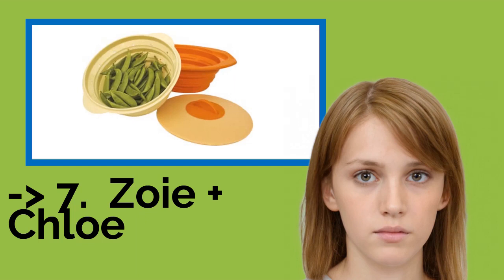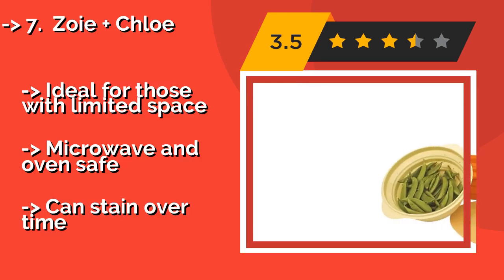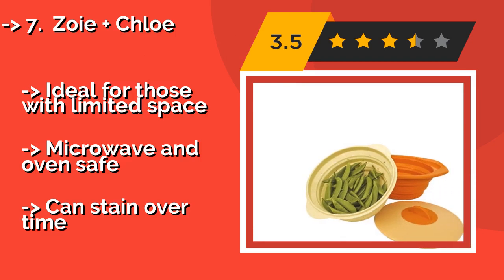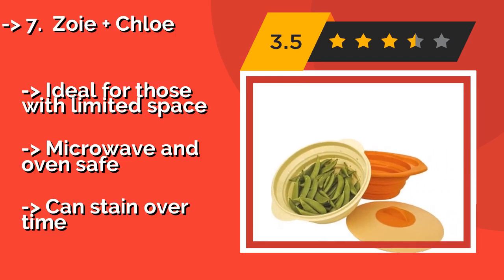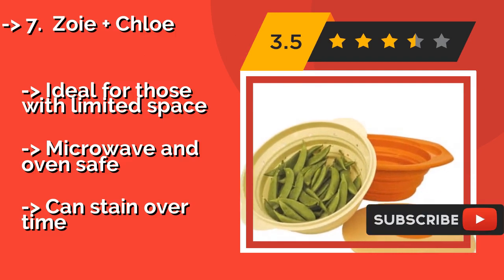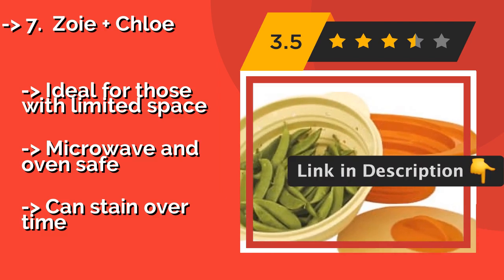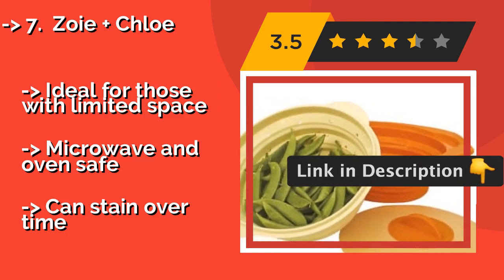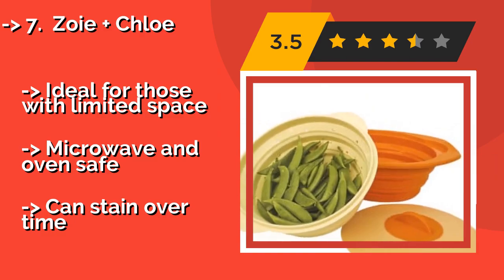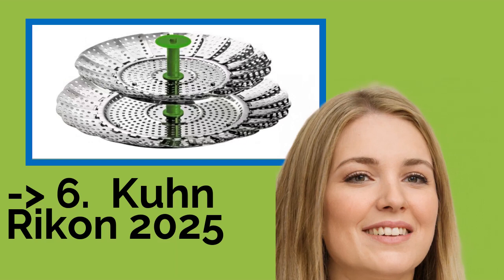Number seven is the Zoe Plus Chloe. You can prepare nutritious and delicious meals for the whole family using the brightly colored Zoe Plus Chloe, approximately $20. Its clever design includes a detachable colander that can be used as a standalone accessory, or do double duty as a tray to drain excess liquid while steaming. Ideal for those with limited space; microwave and oven safe, but can stain over time.